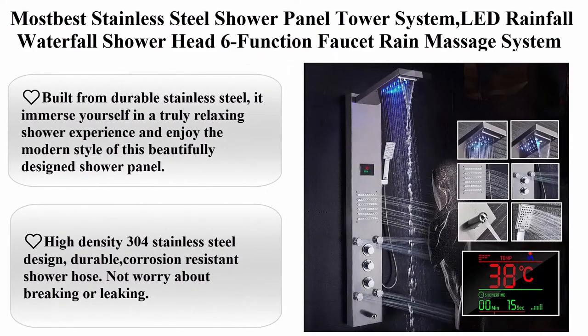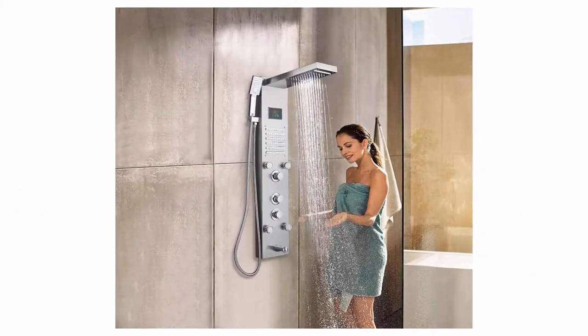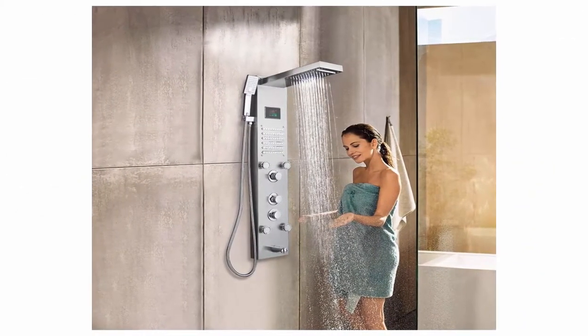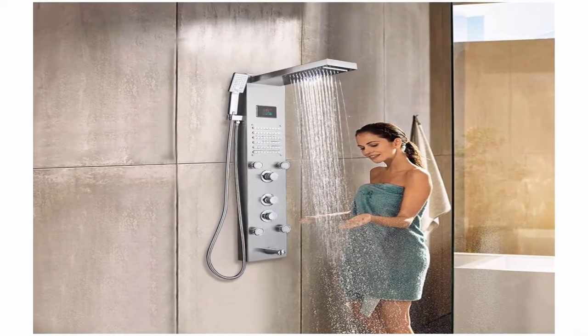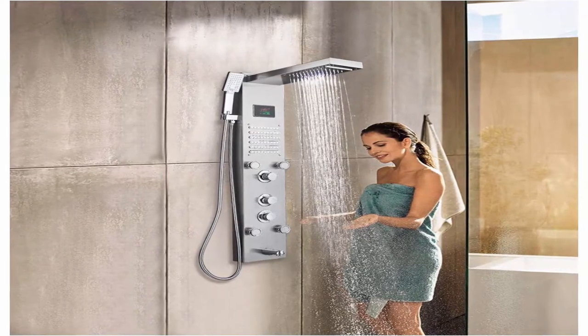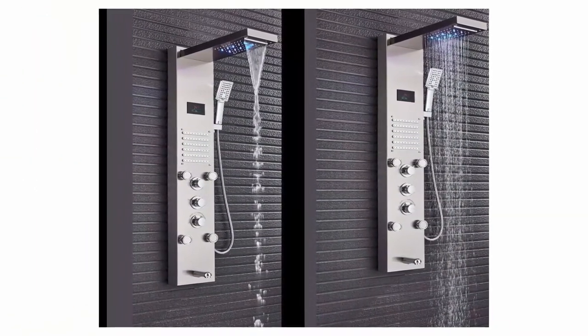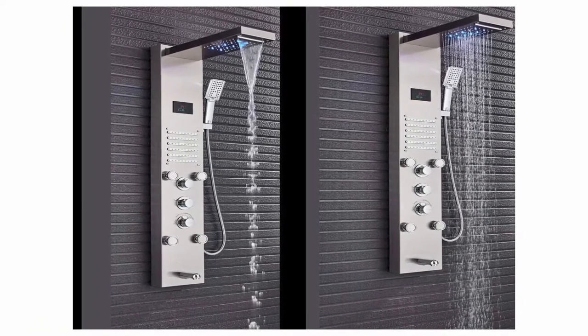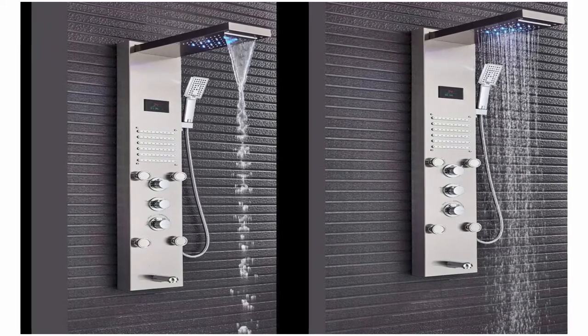Top 4: Most Best stainless steel shower panel tower system with LED rainfall waterfall shower head, six-function faucet, rain massage system with body jets, fingerprint-free brushed nickel. Built from durable stainless steel, immerse yourself in a truly relaxing shower experience. Enjoy the modern style of this beautifully designed shower panel. High-density 304 stainless steel design — durable, corrosion-resistant shower hose.